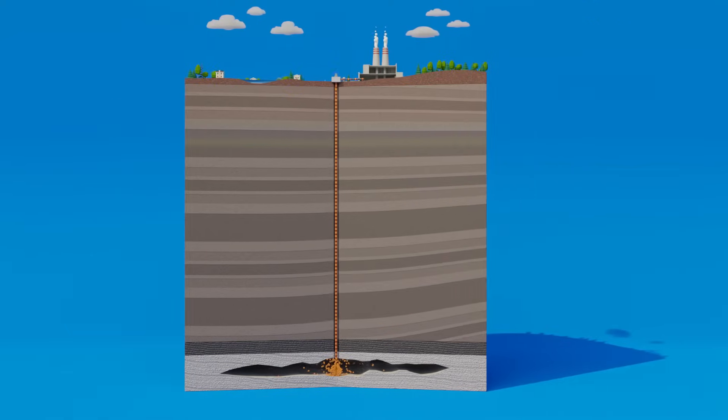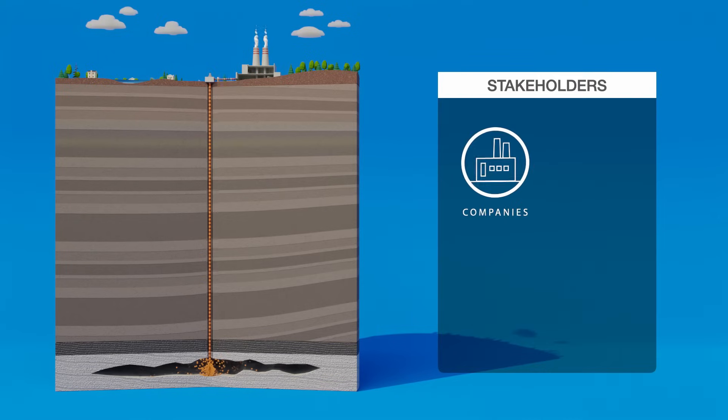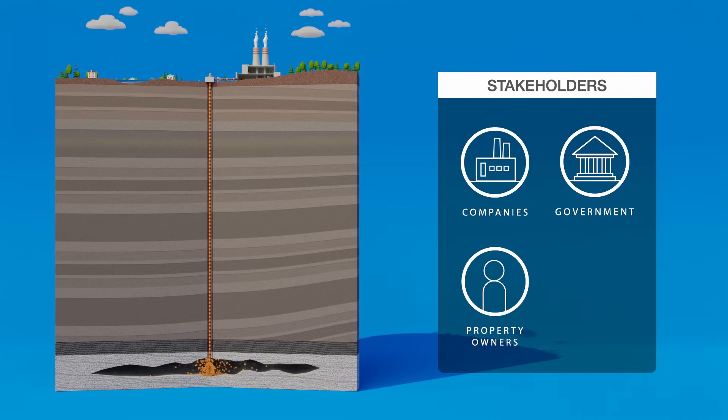Many stakeholders must come together for a successful project. Companies supply, transport, and store the carbon dioxide. Government bodies regulate and help fund projects. Proactive engagement with property owners and nearby communities is critical to the project's success.